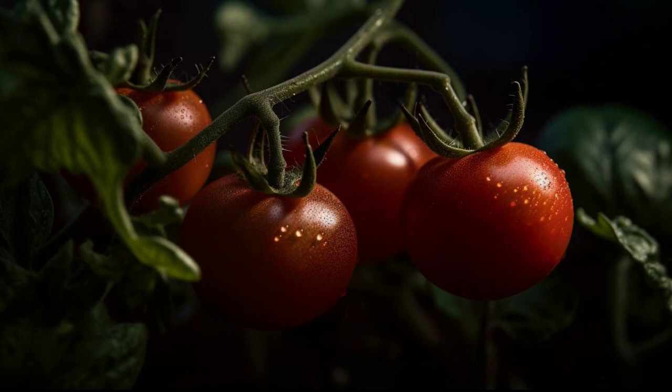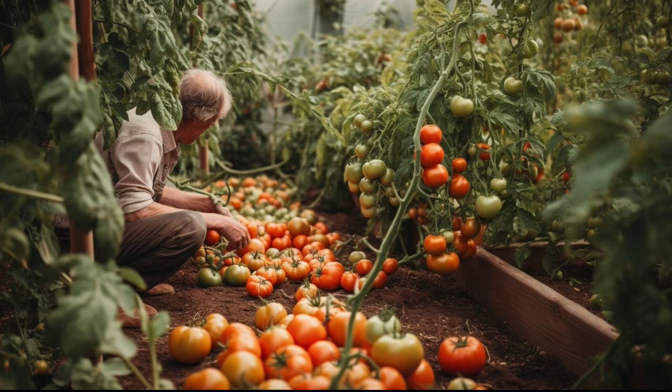The first thing to consider when growing tomatoes is the right time to plant. The ideal time to plant tomatoes is in late spring or early summer, when the soil is warm enough for the plant to grow well.